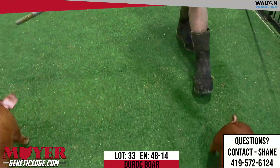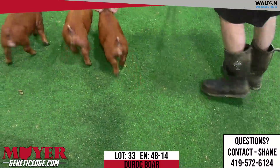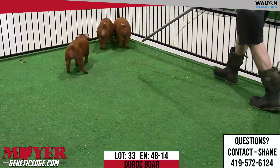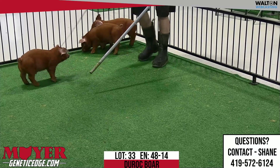As we talk the 48's — this being the last 48 — these guys are just getting off the deck, running and jumping and doing all the fun stuff. 48-14, Lot 33, Duroc boar, Bury My Bones.